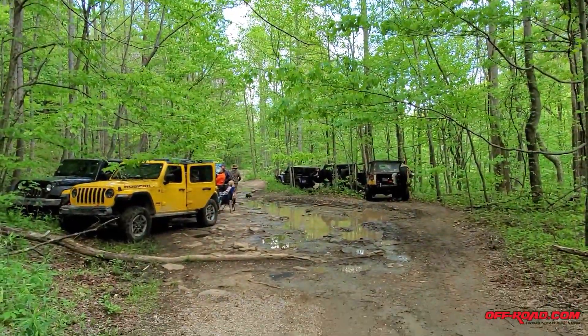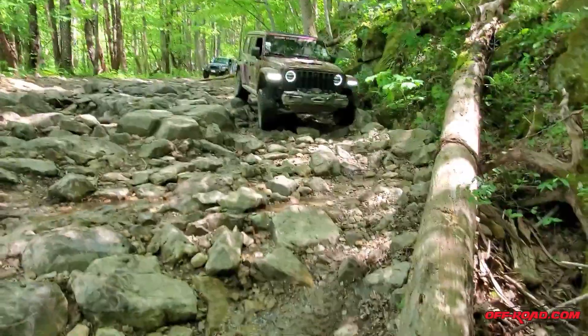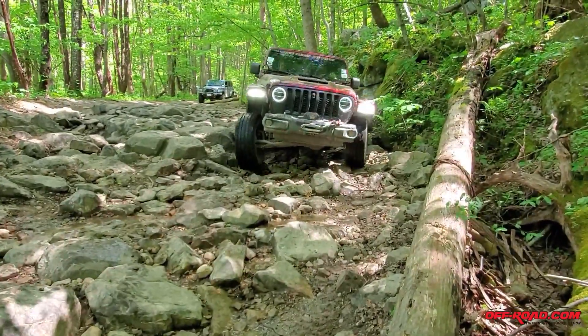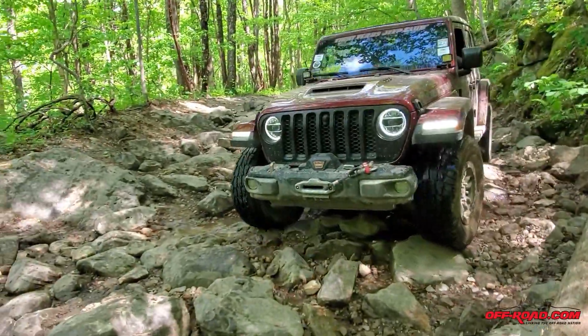Lunch breaks are taken trailside and give a chance for folks to talk about the day's events as well as all things Jeep-related. The trails at Winrock offer a variety of terrain, and as the name would suggest, there is no shortage of rocks.